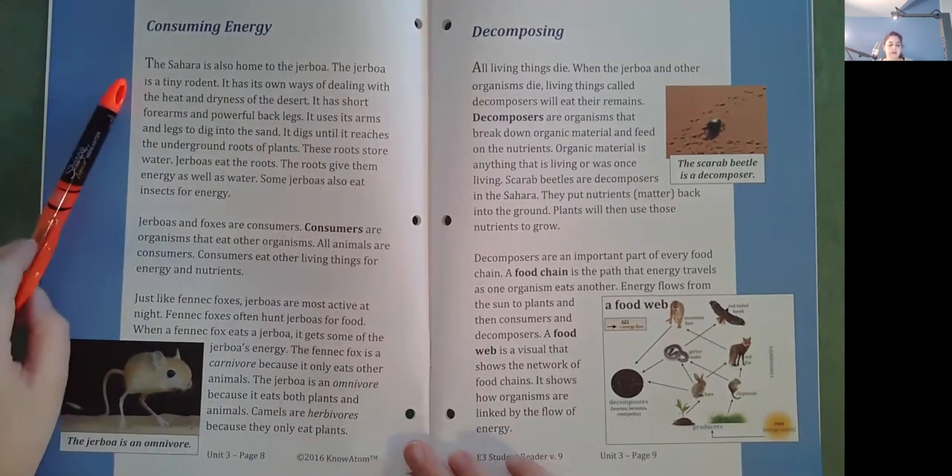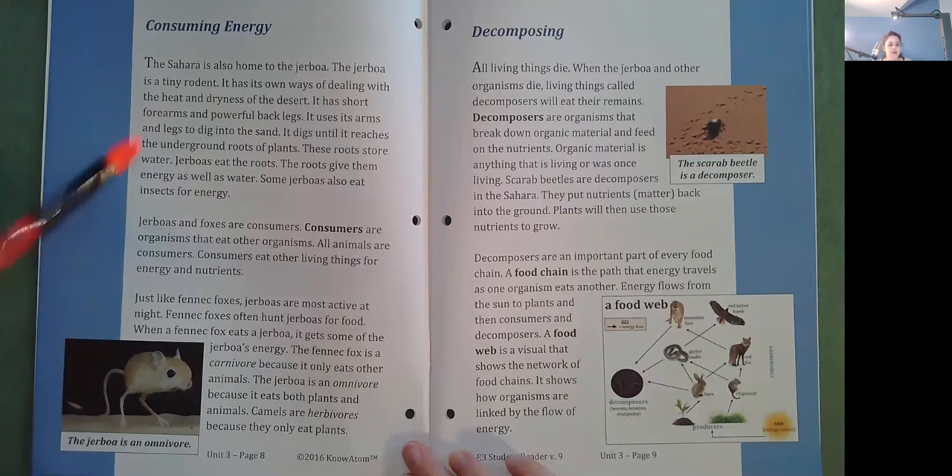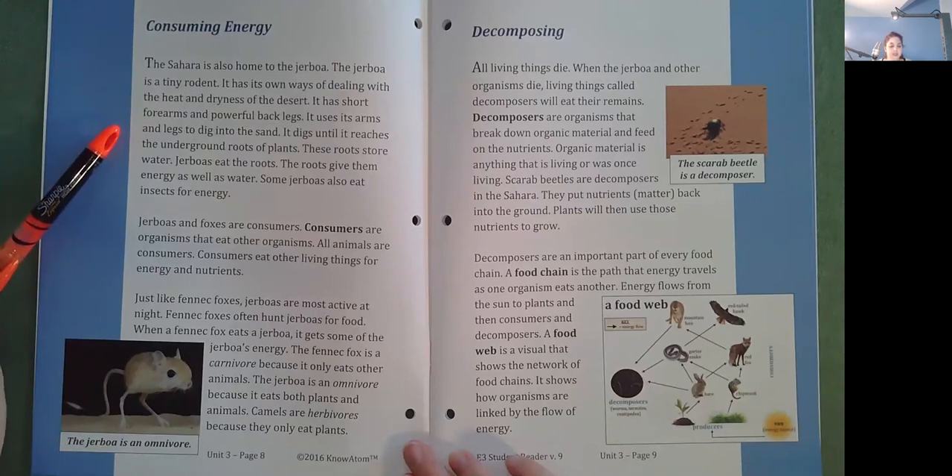Consuming energy. The Sahara is also home to the Jerboa. The Jerboa is a tiny rodent. It has its own ways of dealing with the heat and dryness of the desert. It has short forearms and powerful back legs. It uses its arms and legs to dig into the sand until it reaches the underground roots of plants. These roots store water. Jerboas eat the roots, which give them energy as well as water. Some Jerboas also eat insects for energy.